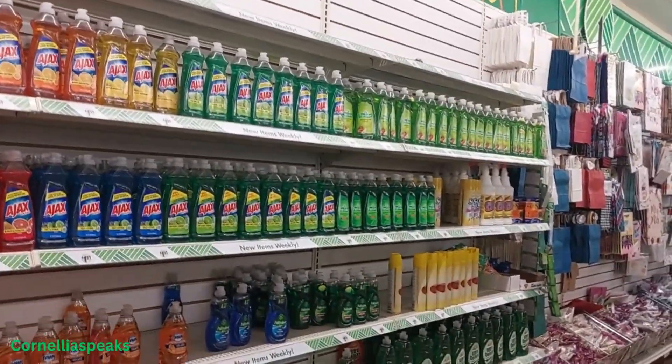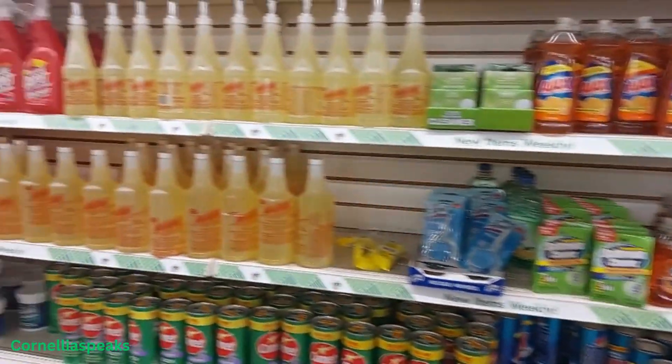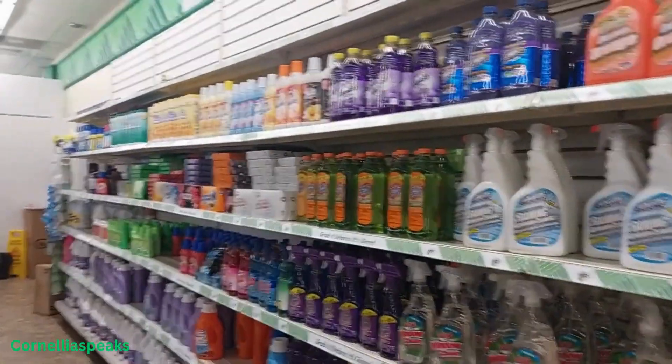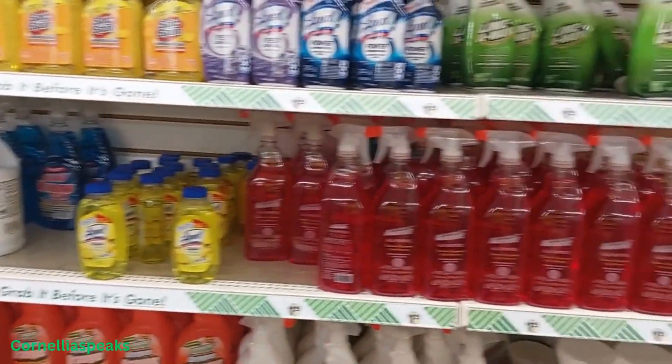I don't see any real new cleaning supplies. I looked — I didn't see anything new. But you know me, sometimes I miss something, but I don't see anything new today.